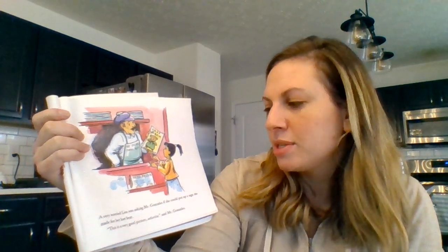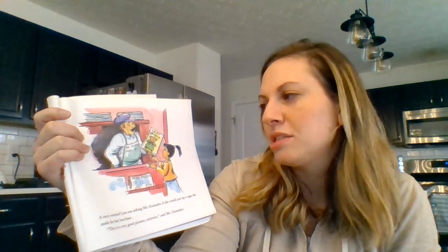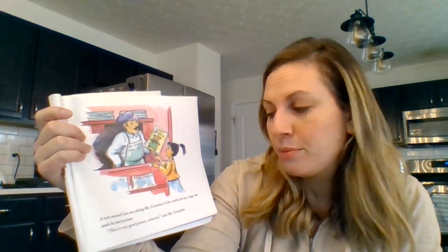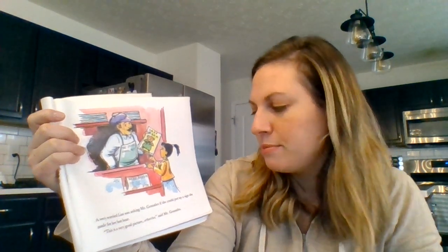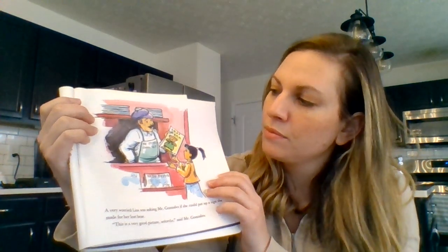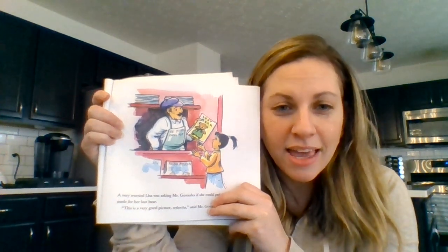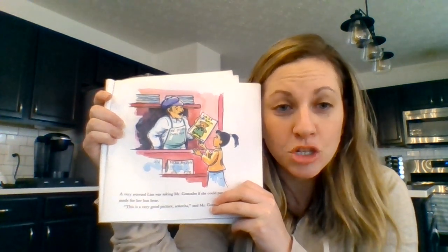Very worried Lisa was asking Mr. Gonzalez if she could put up a sign she had made for her lost bear. This is a very good picture, señorita, said Mr. Gonzalez. Point to Mr. Gonzalez's hat and then point to Lisa's shirt.